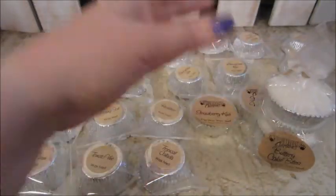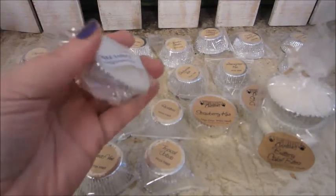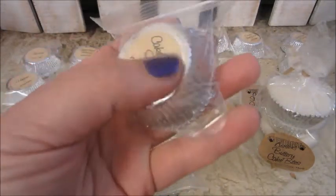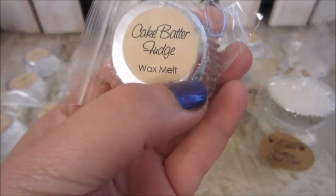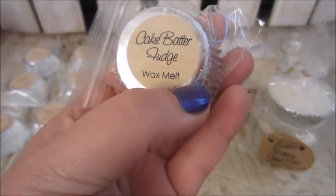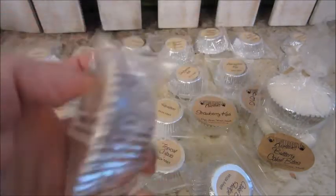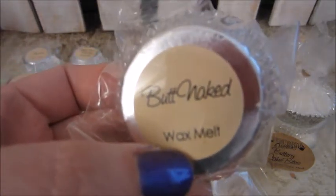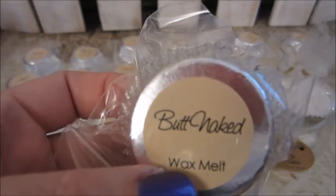Every order I've placed, she always puts in two samples for me to try, and they're always labeled — it says free sample. This one here is Cake Batter Fudge, which is sweet fudge loaded with vanilla, powdered sugar, and buttercream frosting. Sounds yummy. And the other free sample is Butt Naked — it's a smooth blend of peach, melon, coconut, strawberry, and vanilla. So that sounds yummy as well.